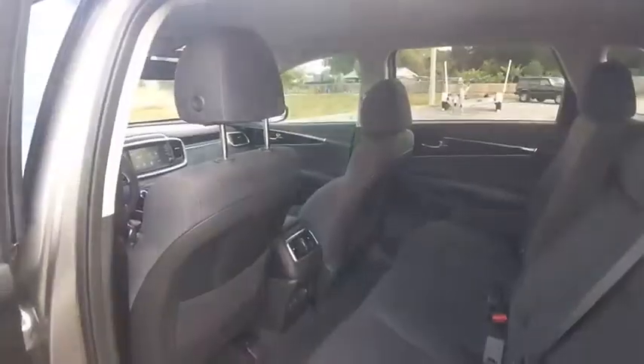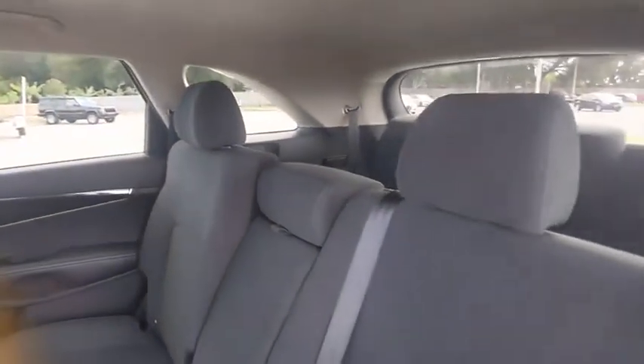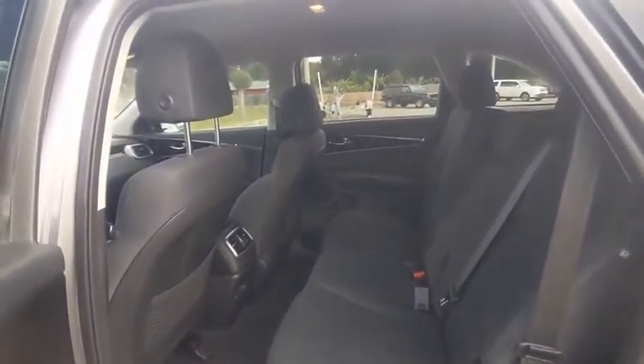Electronic stability control, alloy wheels, rear spoiler, brake assist, traction control, stability control. Come see the car for yourself.